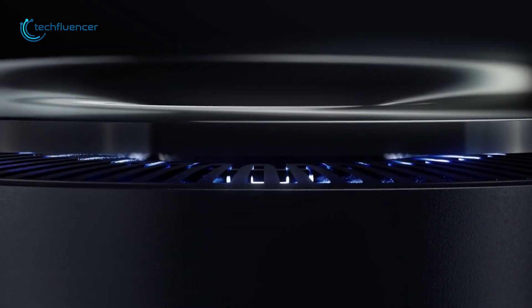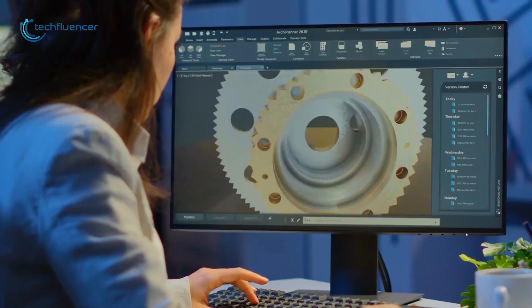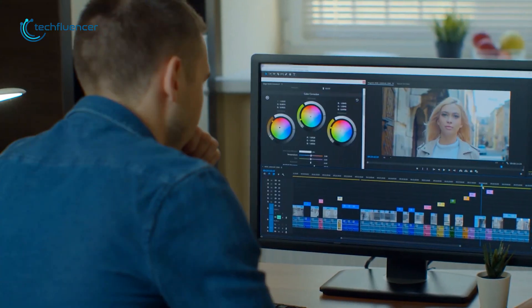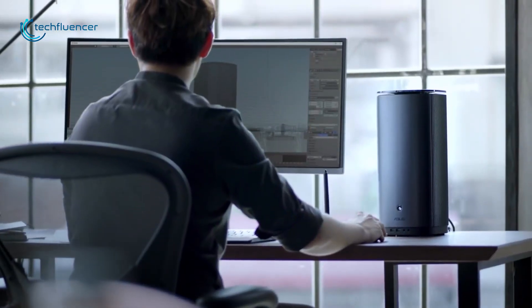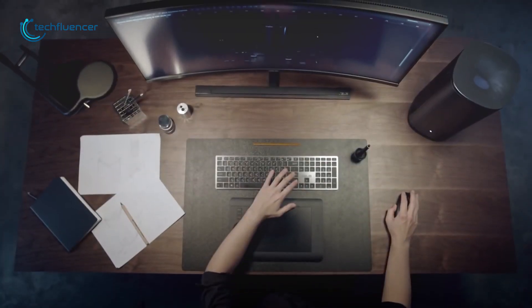Starting at number 5, we have the ASUS Mini PC ProArt PA90, specially modeled for content creators and their workstations, whilst ensuring productivity on heavy software-based tasks such as CAD, video editing, etc. First of all, it is powered by Intel's 9th generation Core processor to make sure your operation runs smoothly and provides powerful performance.